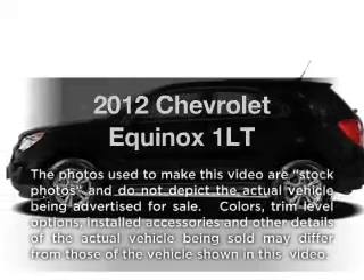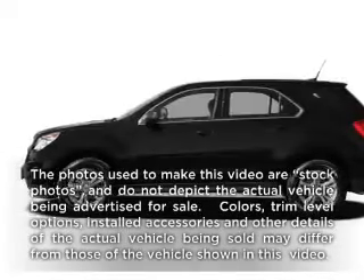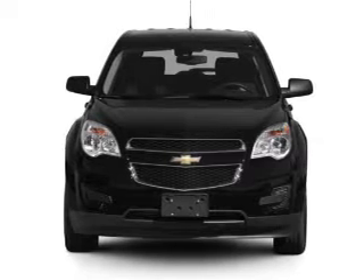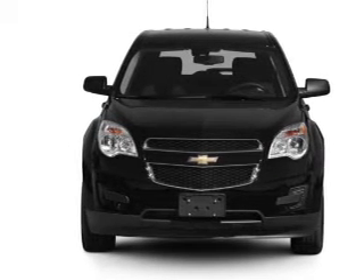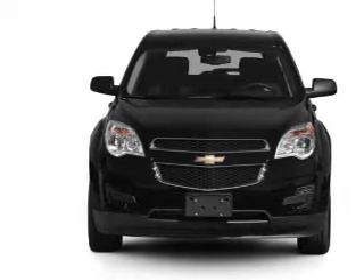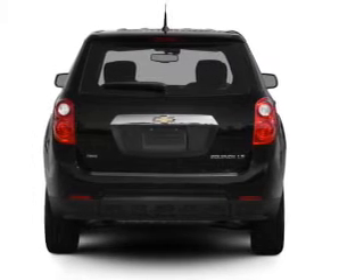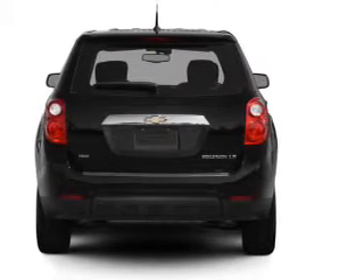Presenting the 2012 Chevrolet Equinox — everything you need under one roof with this great vehicle. With an efficient four-cylinder engine that responds smoothly to its six-speed automatic transmission, reach your destination effortlessly with GPS navigation. Premium wheels give a more luxurious look.